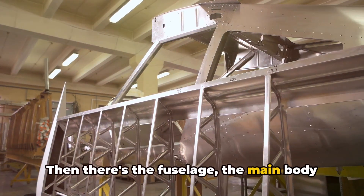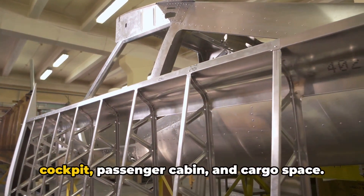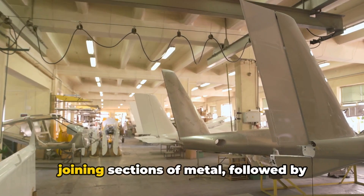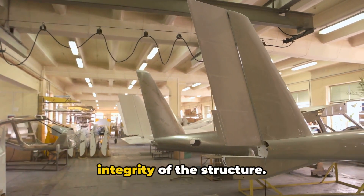Then there's the fuselage, the main body of the aircraft. It's a complex structure that houses the cockpit, passenger cabin, and cargo space. Its manufacturing involves forming and joining sections of metal, followed by rigorous inspections to ensure the integrity of the structure.